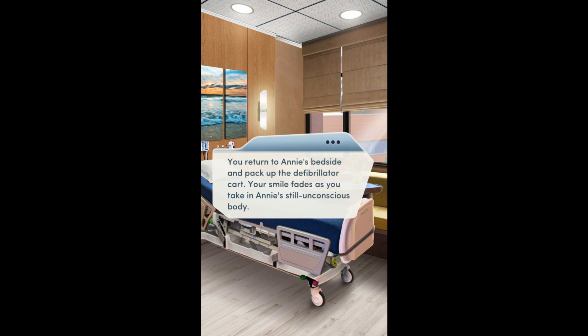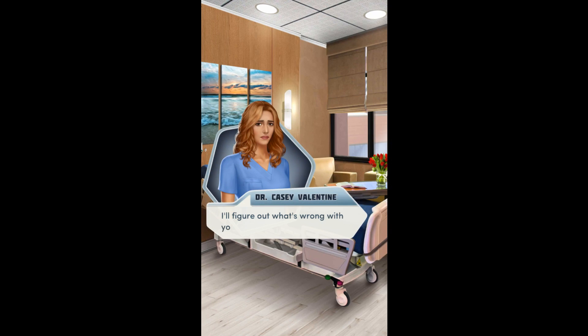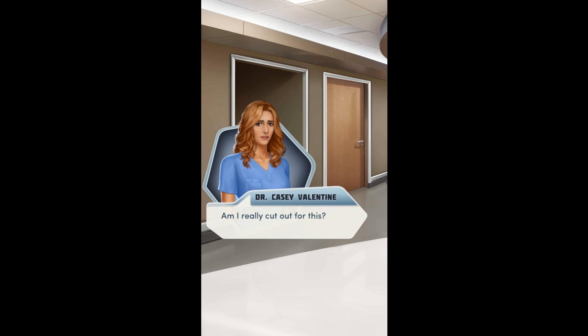Return to Annie's bedside and pack up the defibrillator cart. Your smile fades as you take in Annie's still, unconscious body. I'll figure out what's wrong with you, Annie. I promise. As you tend to your other patients, Annie's face comes back to you over and over. So do Ethan's words: you need to have a long, hard think about whether or not you're ready to be here.